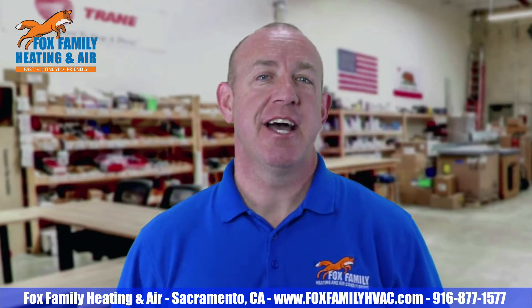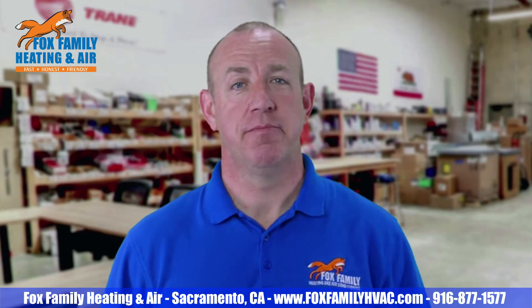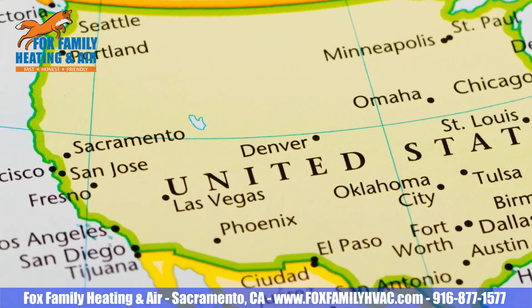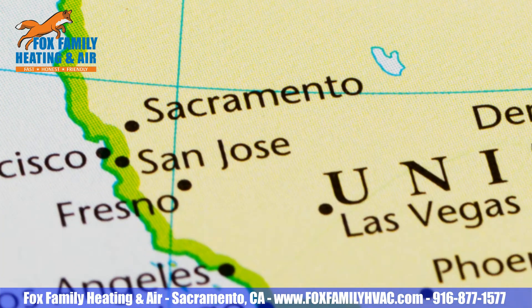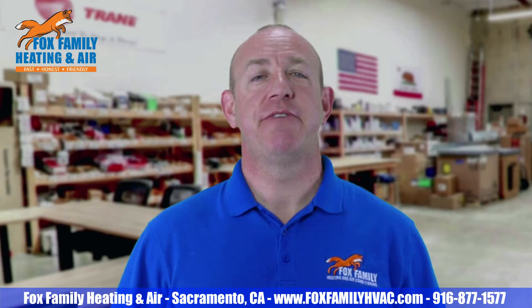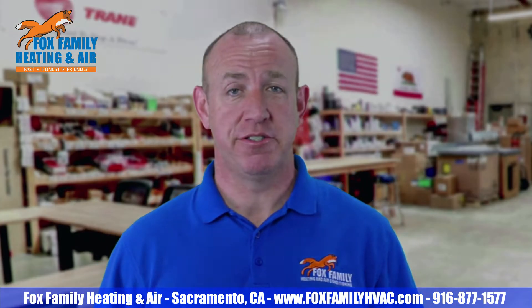During the summer of 2013, I got a service call about some supply registers forming condensation on them. It kind of caught me off guard because the Sacramento Valley summertime conditions don't usually allow for sweating ducts and registers. In this blog, let's go over some of the facts, opinions, diagnoses, and solutions to sweating ducts and registers.